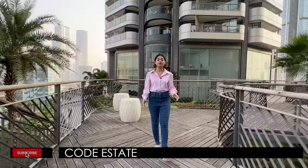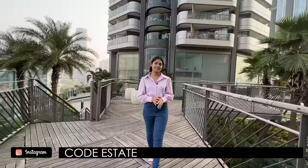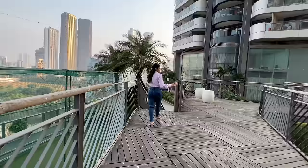We are seeing a spacious 4 BHK in this building. Before I take you inside the apartment, don't forget to subscribe to Code Estate's official YouTube channel. You can also follow us on Facebook and on Instagram, it is code underscore estate.